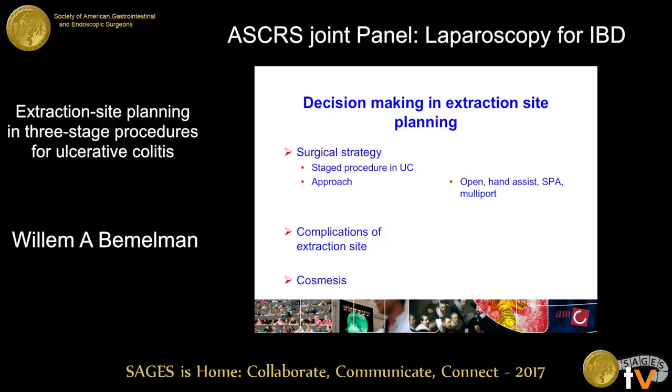And then, of course, we have the approach — open, hand assist, single port, or multi-port. Other factors that could be important are the complications of the extraction site, and we should take that into account, and of course the cosmesis, because these are young patients.